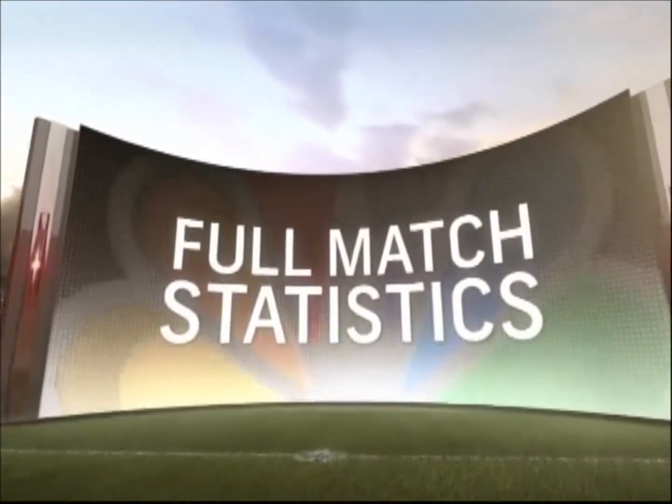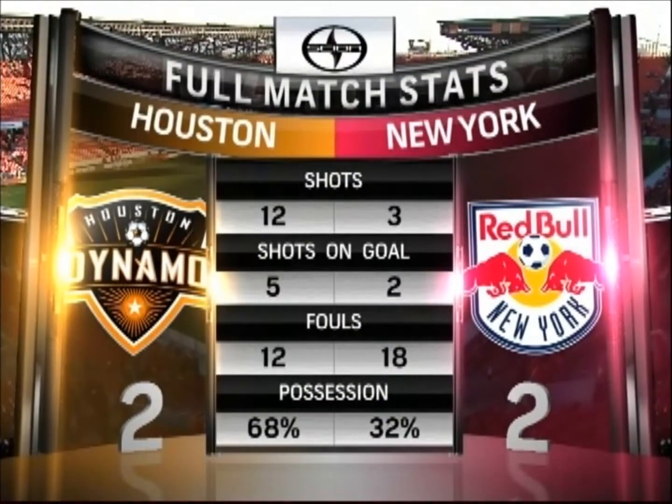Now let's look at the full-time stats, brought to you by Scion. The Red Bulls told us before the match that they would let Houston have possession — they did. But Dynamo had no shots on goal in the first half, five in the second, scored on two of them, and tied this match as we head towards leg number two of the Eastern Conference Semifinals.